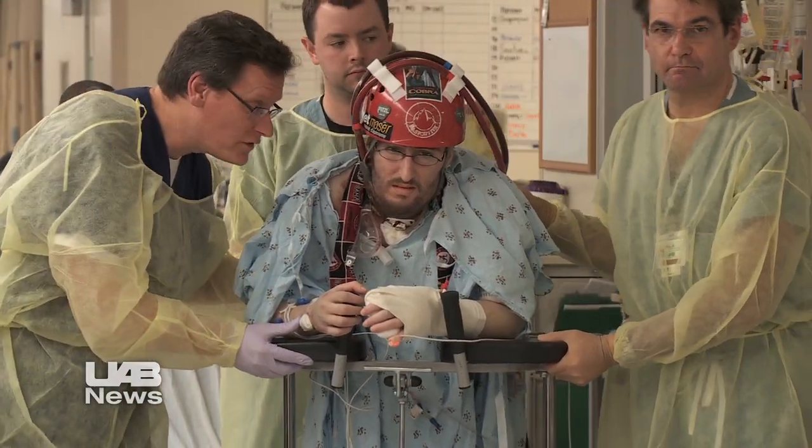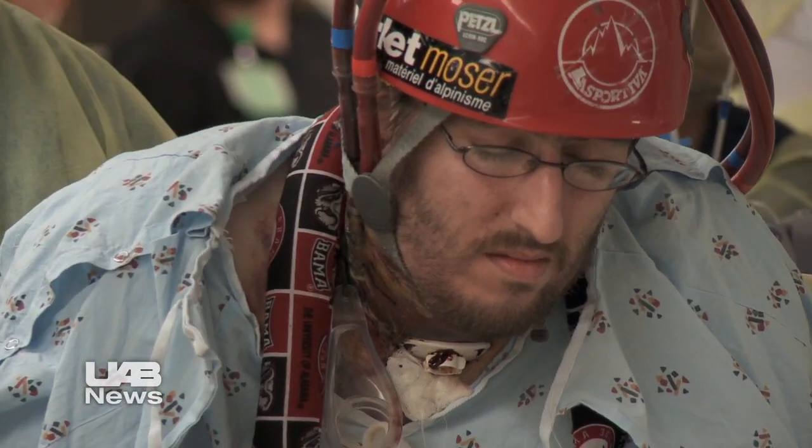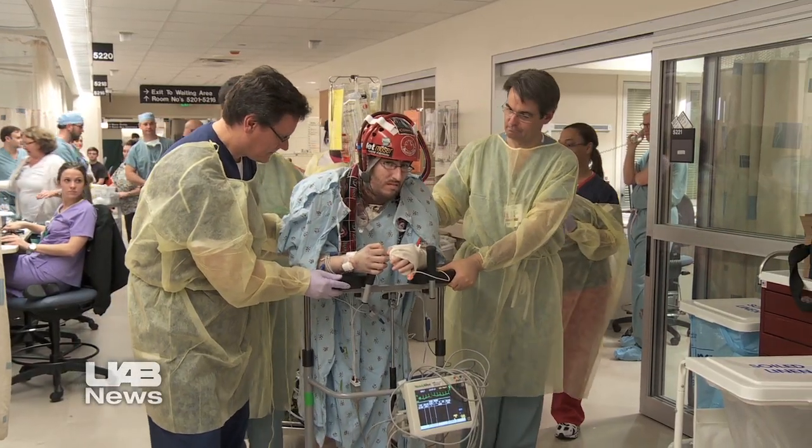It worked, and Brandon's UAB team was able to get him up and walk him each day — a critical step in keeping him healthy enough for the transplant, and a unique use for ECMO and a red climbing helmet.